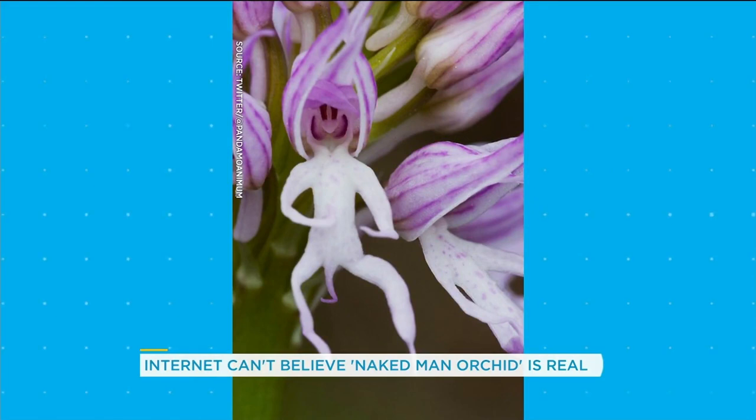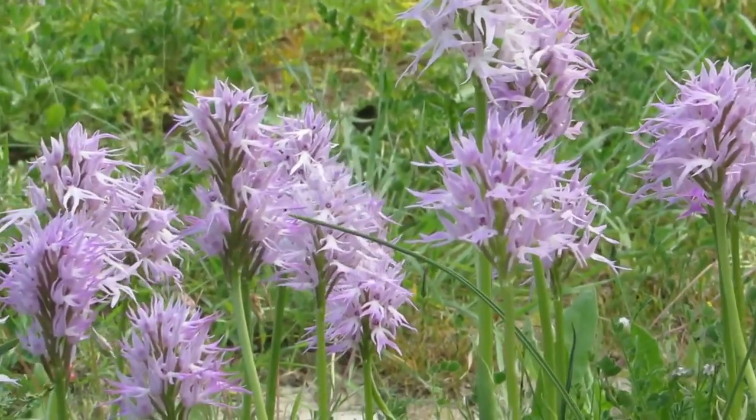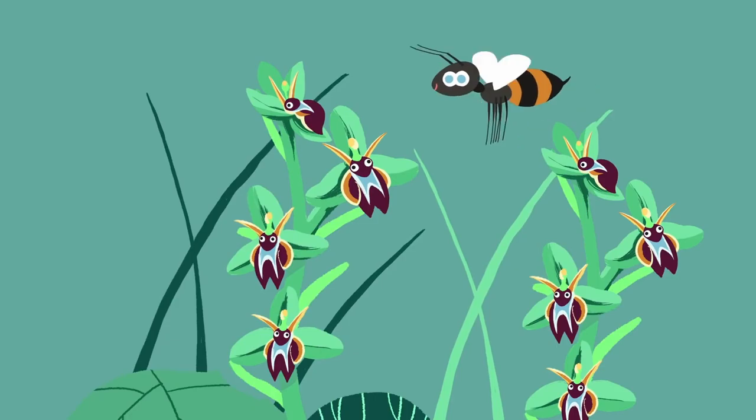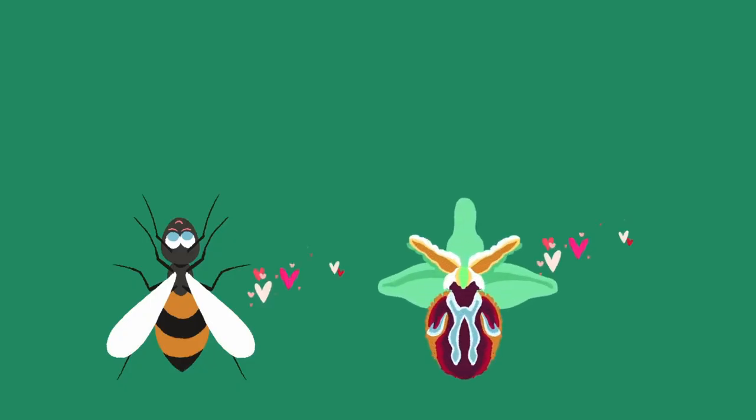And while it may not be the most beautiful flower out there, its unique form may serve some interesting purposes. For example, did you know these orchids are pollinated by bees who mistake them for female bees? The bee tries to mate with the flower and in doing so, transfers pollen from one plant to another.